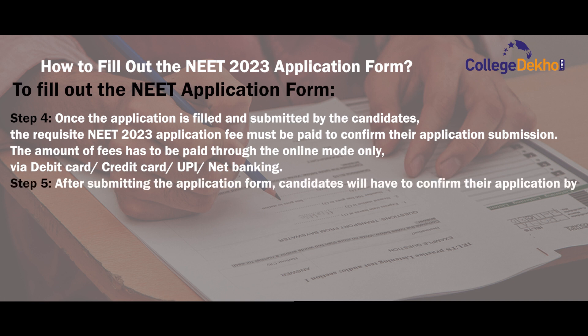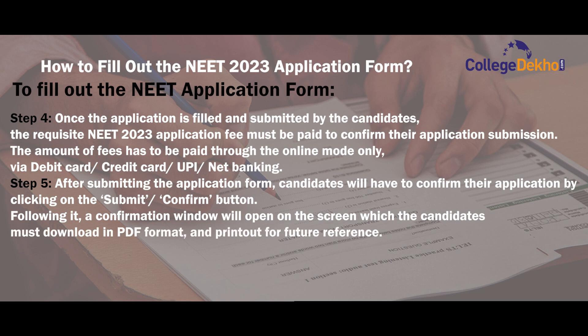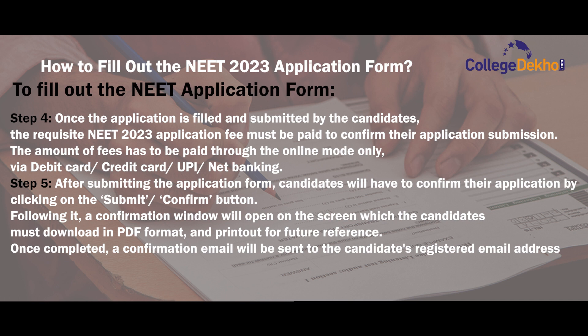Step 5: after submitting the application form, candidates will have to confirm their application by clicking on the Submit or Confirm button. Following it, a confirmation window will open on the screen which the candidates must download in PDF format and print out for future reference. Once completed, a confirmation email will be sent to the candidate's registered email address confirming their successful registration.